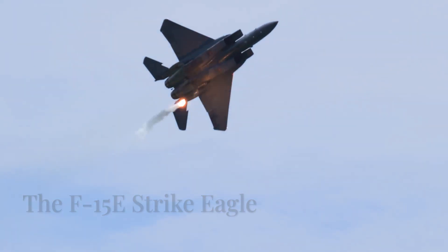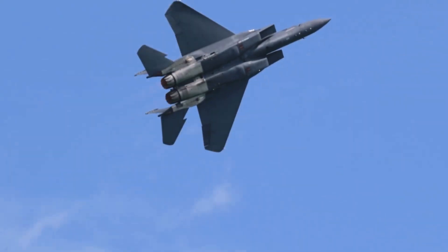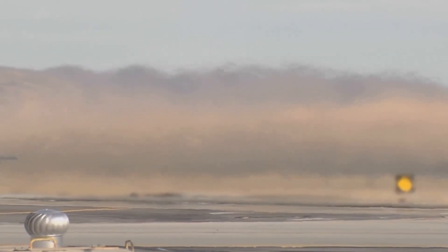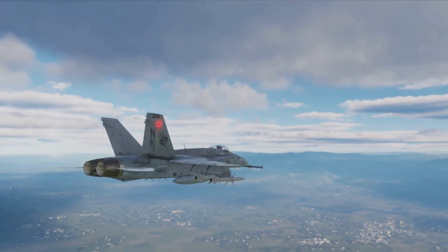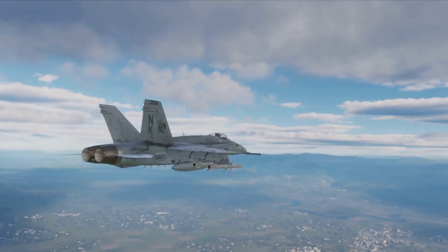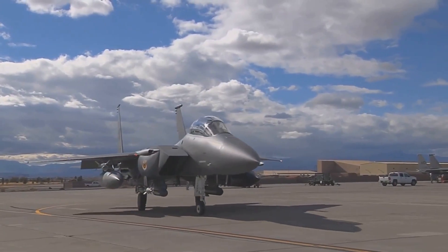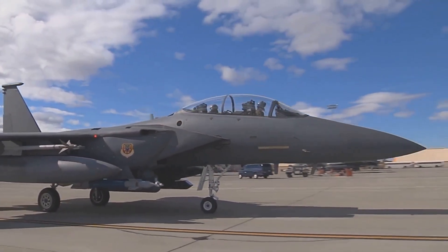Number six is the F-15E Strike Eagle — a classic reborn through relentless modernization. Its EPOSS electronic warfare suite gives it cutting-edge detection, jamming, and decoy capabilities. EPOSS analyzes threats and generates tailored jamming signals, keeping the F-15E relevant in modern combat. Paired with the APG-82 AESA radar, it can see further and fight smarter, even in contested environments.